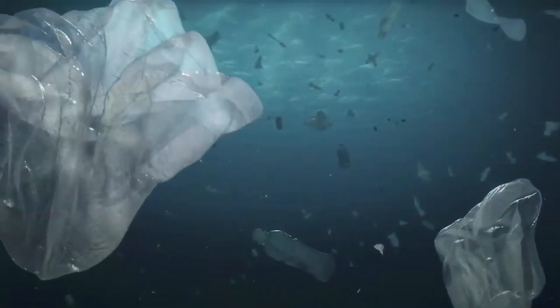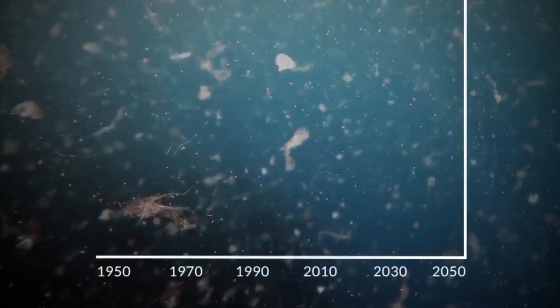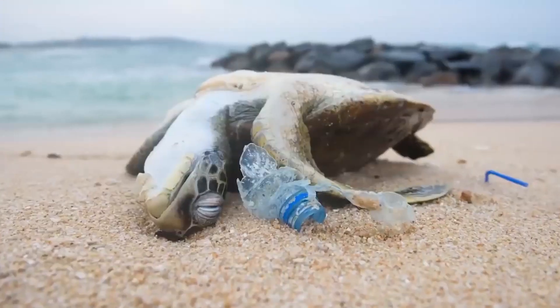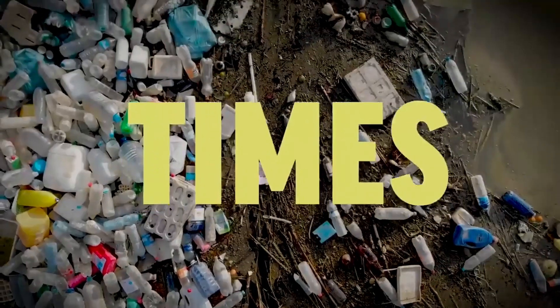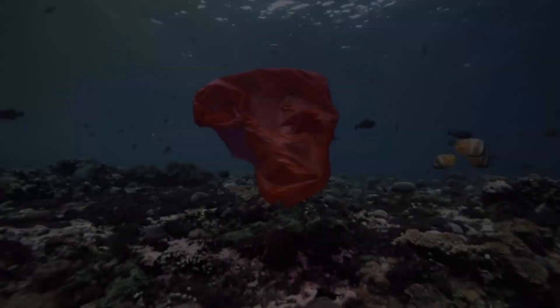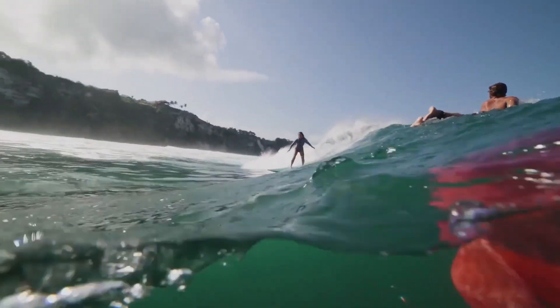These bits typically range in size from microscopic specks to marbles. They mostly disperse across the surface of the water, forming a thin layer. Some of the plastic bits are also pushed down below the surface by the churning of the water. In addition to the large number of plastic bits spread out across the ocean's surface, there are occasionally larger objects such as sneakers, toothbrushes, and bags that have not yet broken down into smaller bits.